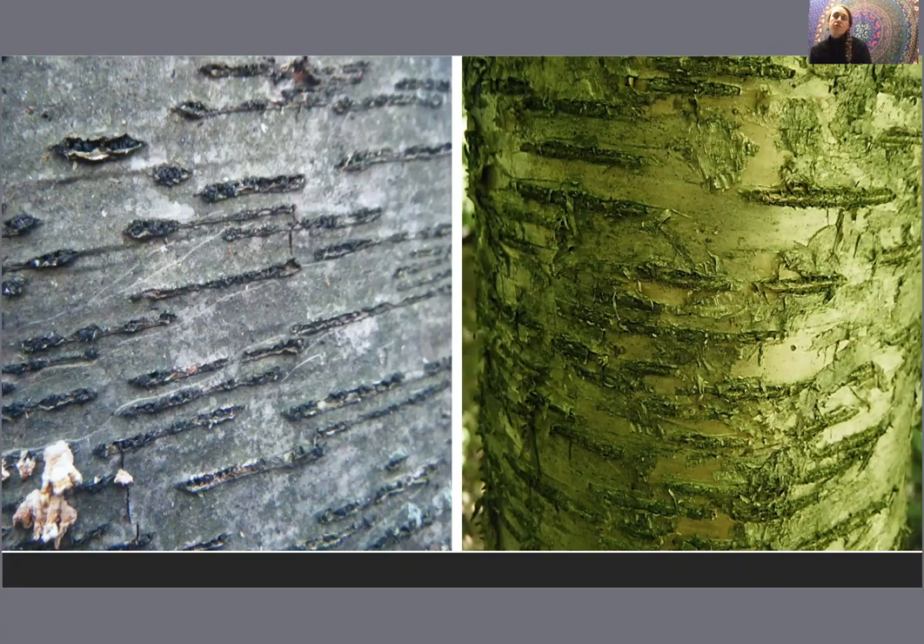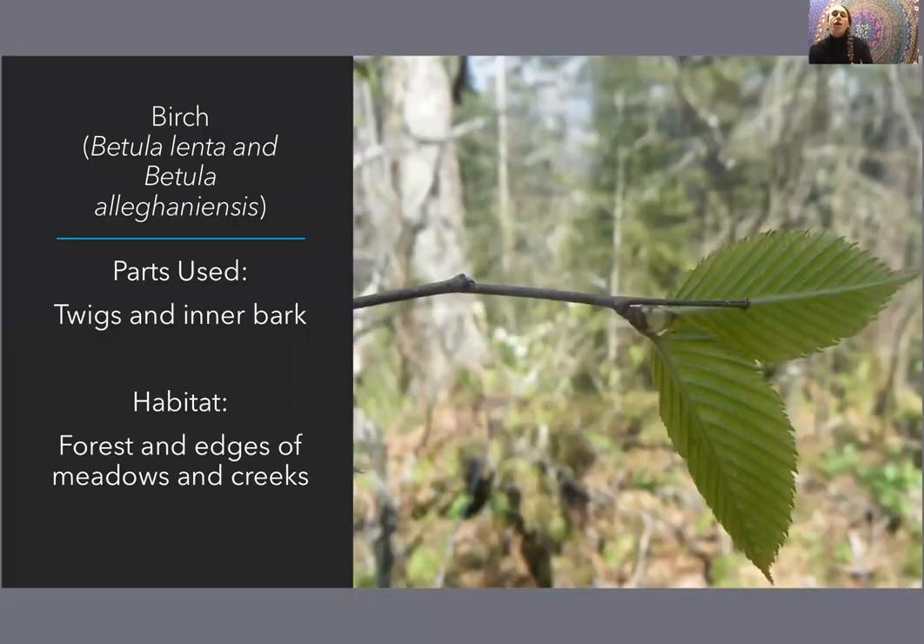What we can do with birch is simply take the twigs, snap them off a branch, break them into small pieces, and then steep or lightly simmer the twigs in hot water for a tea that is delicious — it has a minty sort of flavor. And as soon as you crack a twig, if you bring it to your nose, you're going to smell mint. That's a major identifier for your birches — if you don't smell mint, you don't have black or yellow birch.